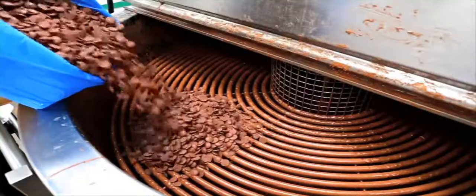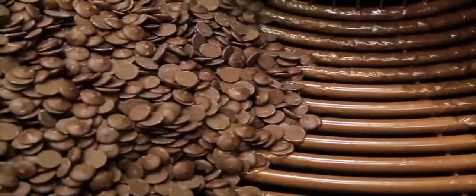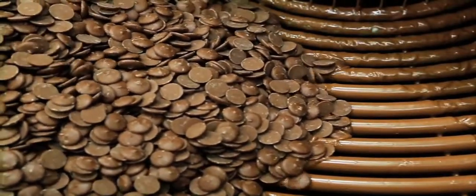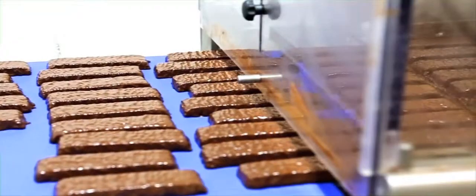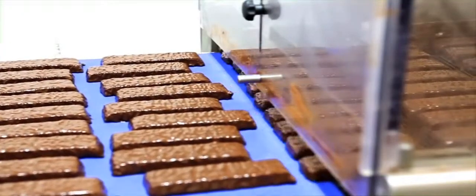Of course we only use the finest chocolate on our bars to ensure that they not only help you to lose weight but also taste amazing. At the moment we produce around 9 million bars a year.